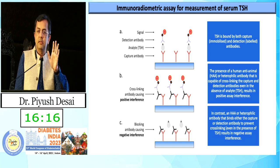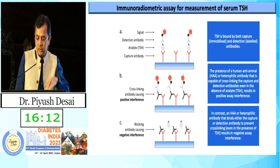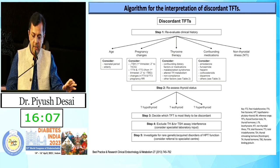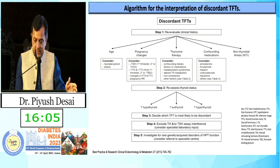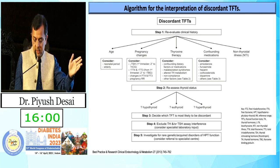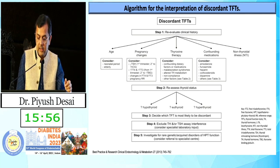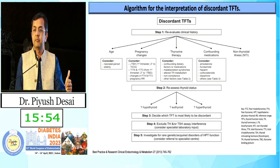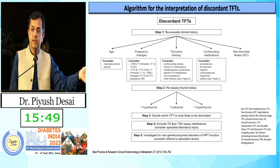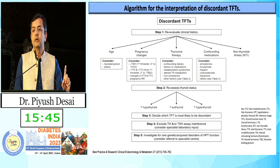Whenever you have suspicion, always repeat the test in a different lab that is not using biotin-related assays. Whenever there is discordant TFT, first check the age and pregnancy status since the reference range varies. Check if the patient is taking thyroxine therapy, and look for any confounding medications — especially amiodarone, furosemide, heparin, corticosteroids, or hormone replacement therapy. Also consider non-thyroidal illness.